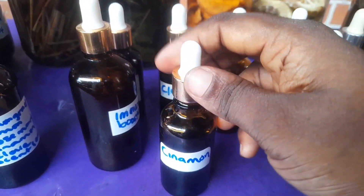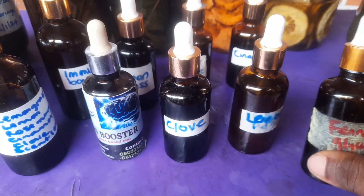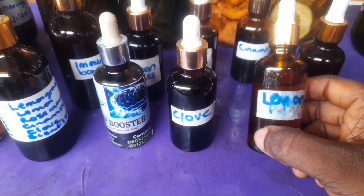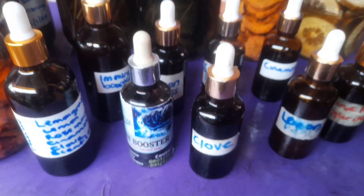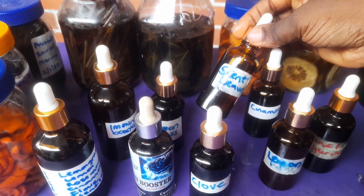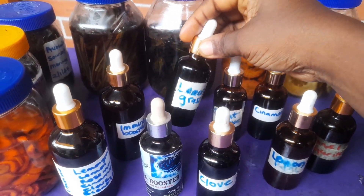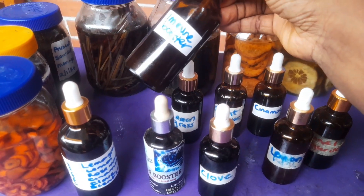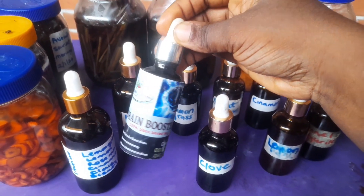These are a few of my extracts and we're also trying to make them available for people, as I've had some persons requesting them. You can chat us up and I'll drop a link if you need any extract. Even if it's not on the list, just let us know the plant, herb, or fruit you want used, and whether you want it as a tincture or glyceride — we can make any extract for you at cost.